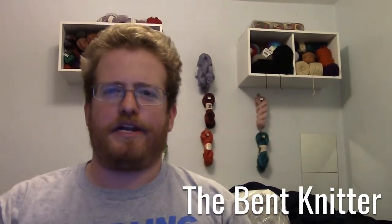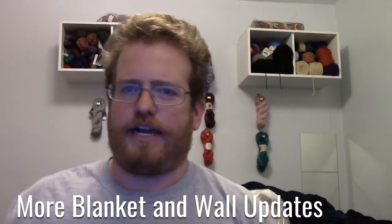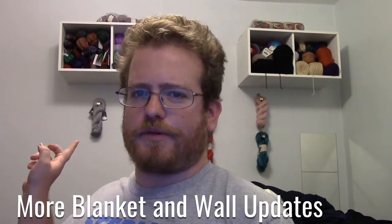Hi everyone, it is the Bette Knitter back again. So I made a little bit more progress with my wall, but eventually I actually ran out of screws, so there's only one and a second one there. But I'm looking at how it's coming along — I'm gonna probably stop by Home Depot just to pick up some more screws for it.